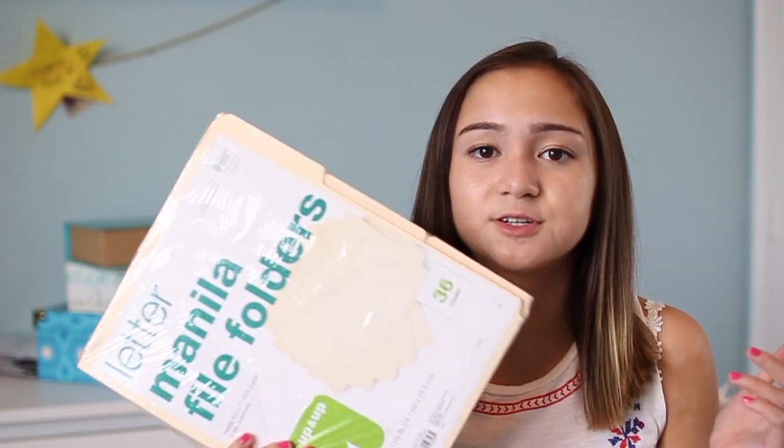Then I would put the folder away so that when I have to study for a cumulative test or a final I can just go back to my folders. They're also really convenient to just pull out of my backpack and study real quick at lunch or something. So I picked up some more of these file folders.